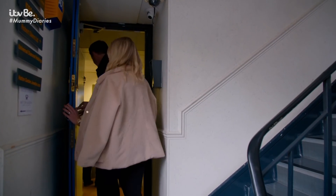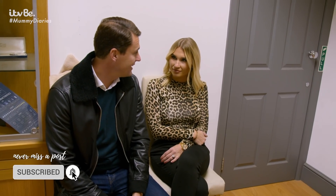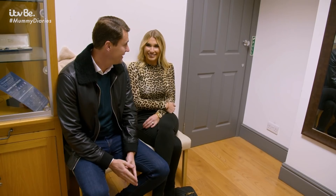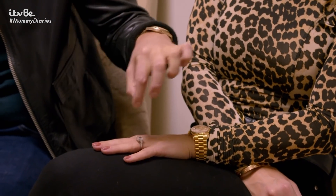Today I'm taking Billie to Hatton Garden to pick her wedding rings, and I'm taking her to the same place I got her engagement ring made. I had to come here about 20 different times because it took me so long to pay it off — they let me pay it in instalments. I hope I don't end up with a big bill like that today.